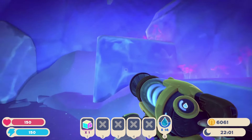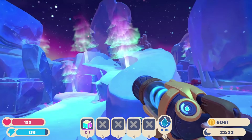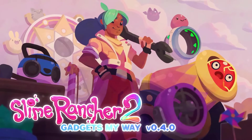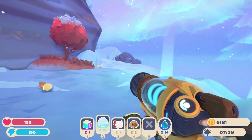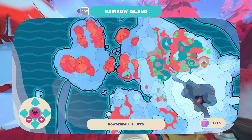Reflecting on Powder Puff Falls and revisiting this area on a slight nostalgic trip, navigating through the icy biome while watching my step is an adventure in itself. With the release of the Gadgets My Way update, I had the chance to return to Powder Puff Falls. The terrain design is striking, not only because of the snow, but also because of the melting ice snow globe that surrounds the area.